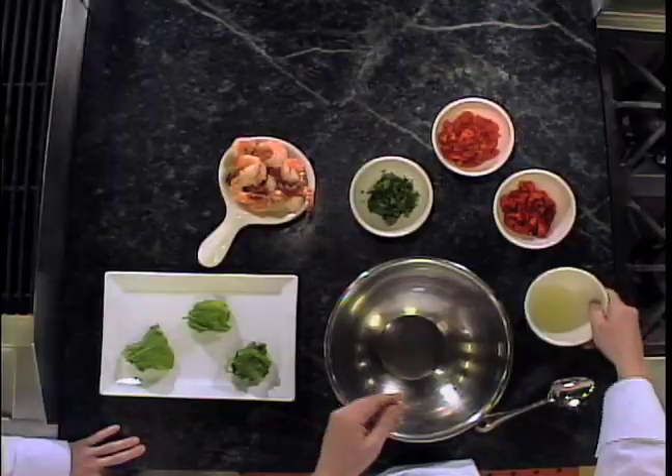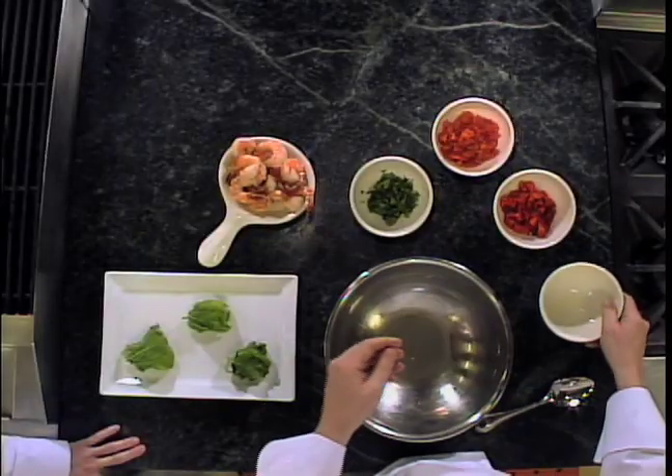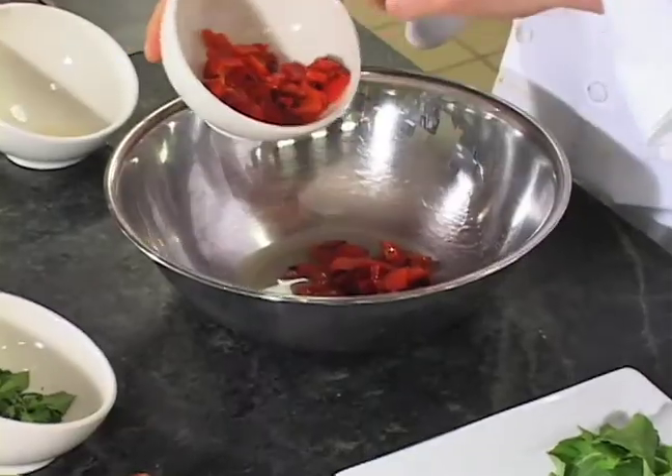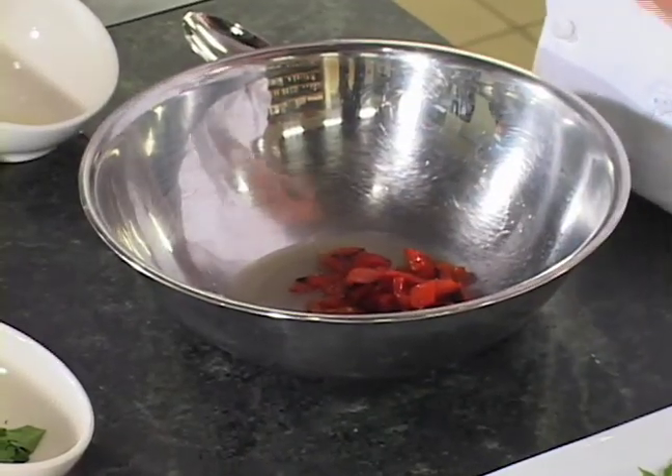This is a playful spin on ceviche, if you will. So let's start with just a little bit of lemon juice. I've got our Roselli fire-roasted peppers. Look at the char that is on — there's a beautiful color. You can smell it.